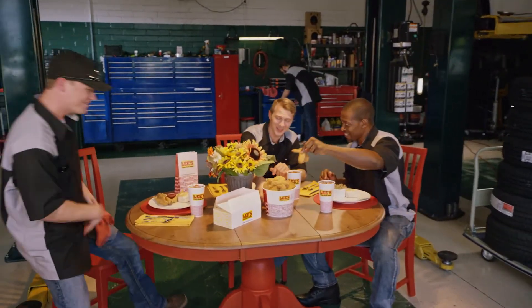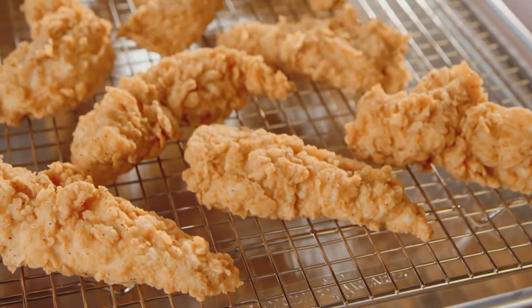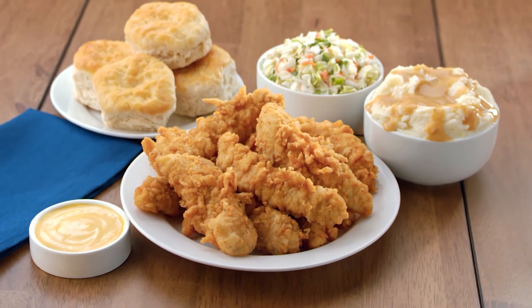With Lee's Famous Recipe Chicken, homestyle happens here. Eat famously anytime with our 10-piece breast strip meal at a great price. With 10 golden brown breast strips, 2 large sides and 5 fluffy biscuits, it's the family meal cravings are made of.